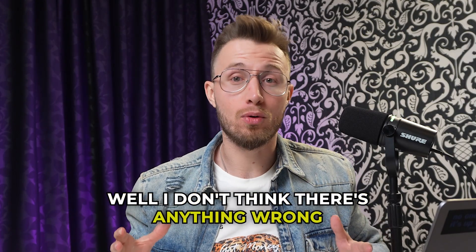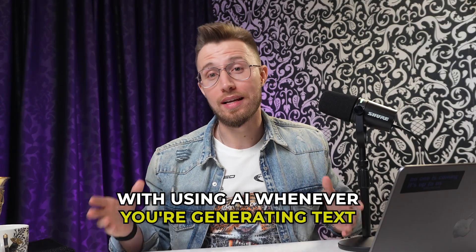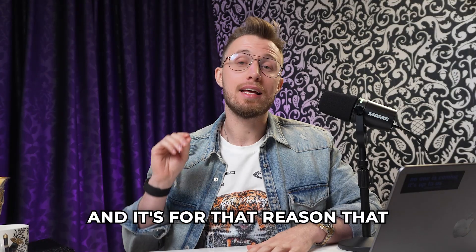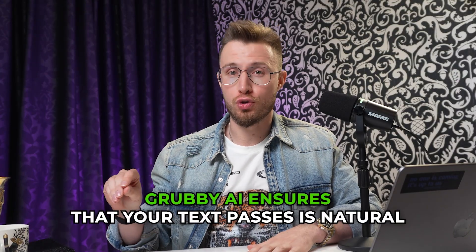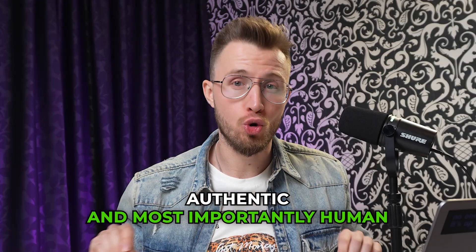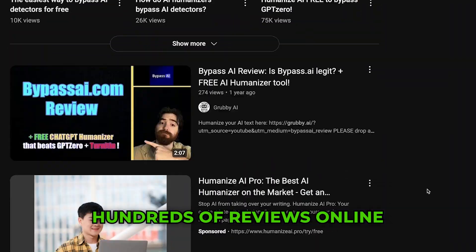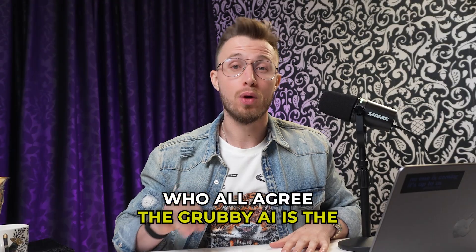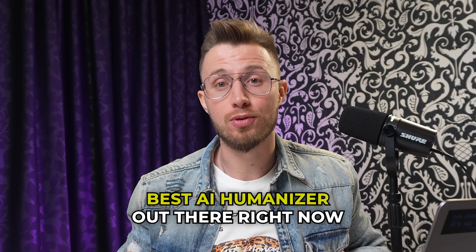Well, I don't think there's anything wrong with using AI whenever you're generating text — a lot of people do — but it is super important that they don't find out that you're using it. And it's for that reason that Grubby AI ensures that your text passes as natural, authentic, and most importantly, human. That is why we have hundreds of reviews online from very smart people who've tested all the tools, who all agree that Grubby AI is the best AI humanizer out there right now.